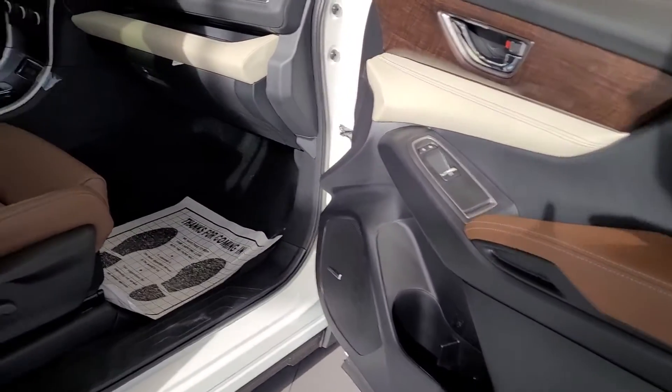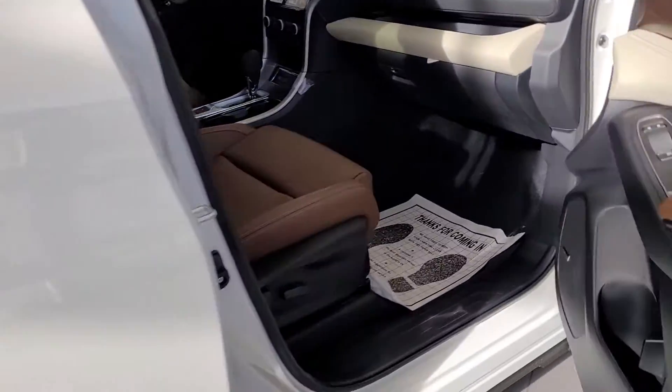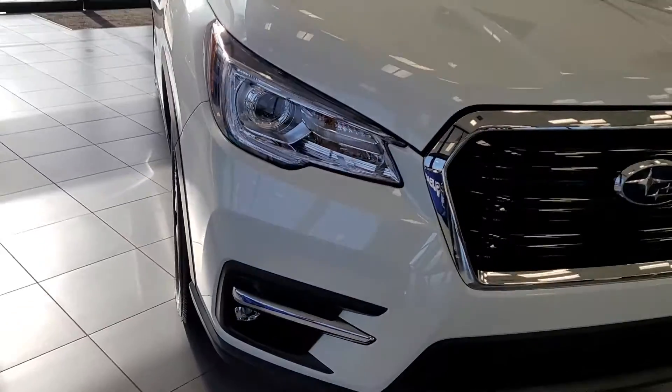If there are any questions on this vehicle or any others, please let me know. Jonathan, Subaru of Melbourne. Good day.